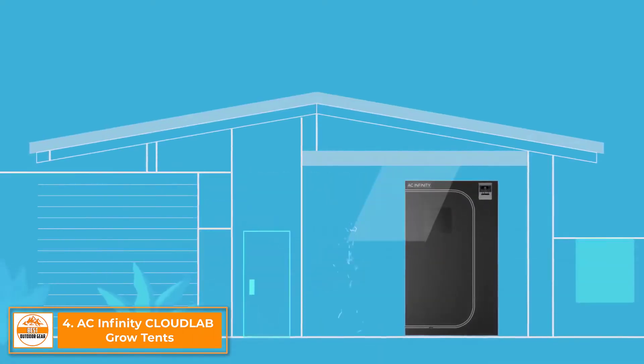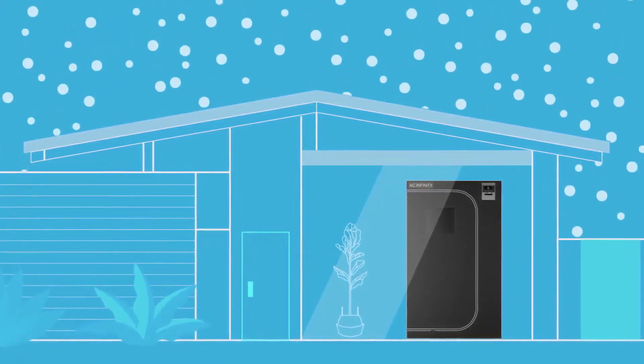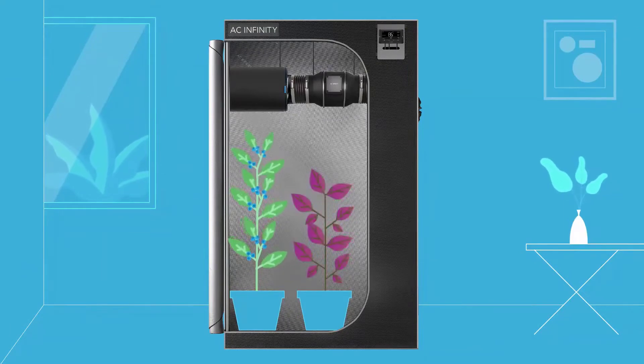The CloudLab series is the next generation of indoor grow tents, helping you achieve the perfect environment no matter the season. Crafted with new innovative materials and a forward-thinking design, our tents enable you to safely experiment with your plants, whether you're pursuing the fastest growth or your ideal strain.